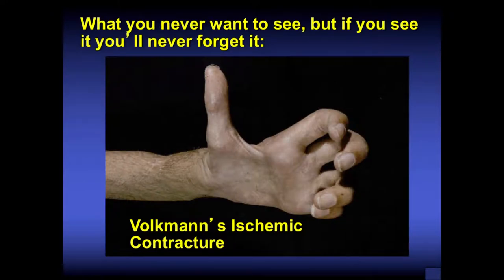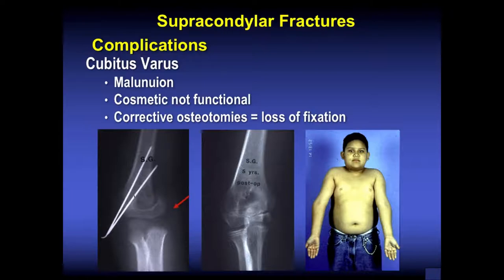What you never want to see in your career is a Volkmann's ischemic contracture. Once you see it, you'll never forget it. Get these individuals treated urgently at the proper facility — hopefully a children's hospital with a pediatric orthopedist on call. In addition to neurovascular complications, supracondylar humerus fractures can also result in malunion and cubitus varus.